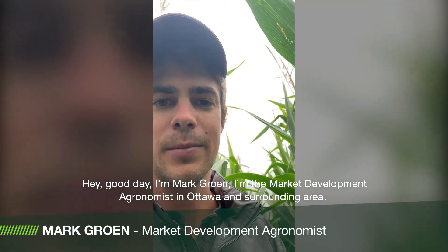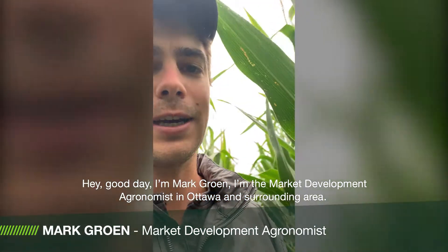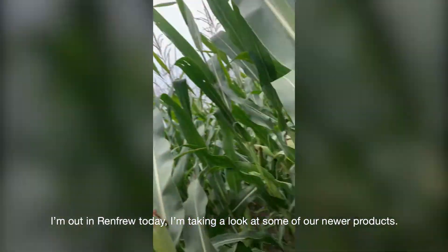Hey, good day. I'm Mark Groen, the market development agronomist in Ottawa and surrounding area. I'm out in Renfrew today.